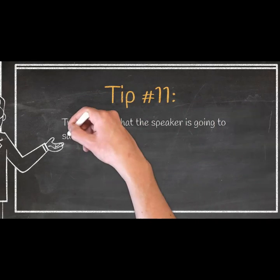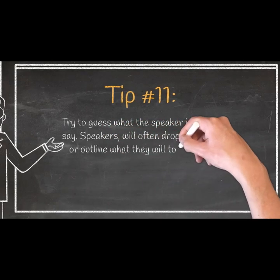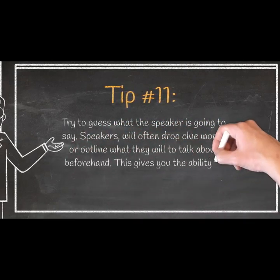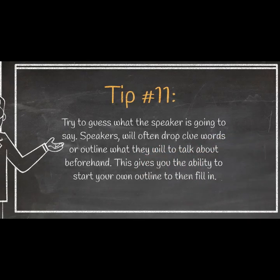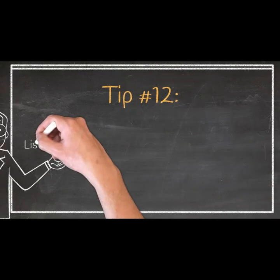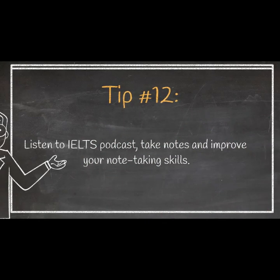Tip 11: Try to guess what the speaker is going to say. Speakers will often drop clue words or outline what they will talk about beforehand. This gives you the ability to start your own outline to then fill in. Tip 12: Listen to the IELTS podcast, take notes, and improve your note-taking skills.